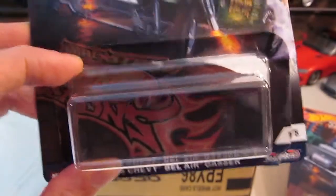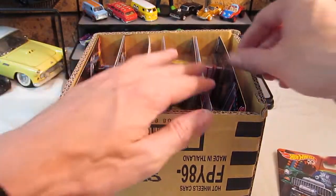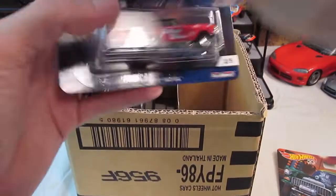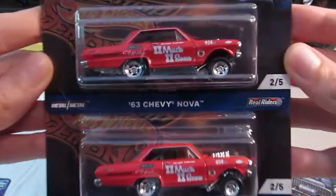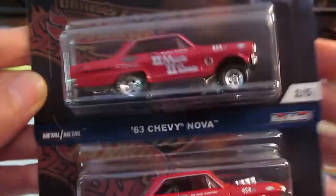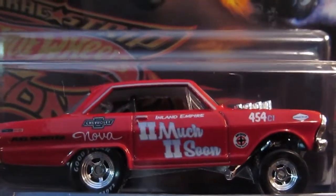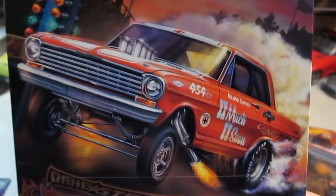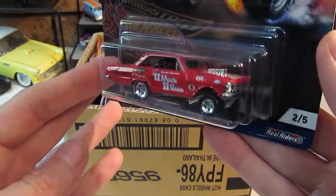Had to get them both — I could not just pass them up, I had to buy both of them, for this particular purpose, so everybody can enjoy it, not just me. This one's really nice. Too much, too soon. Great artwork once again, just really cool.